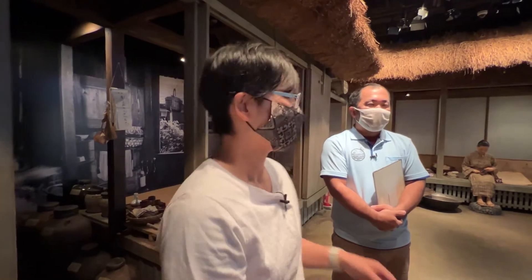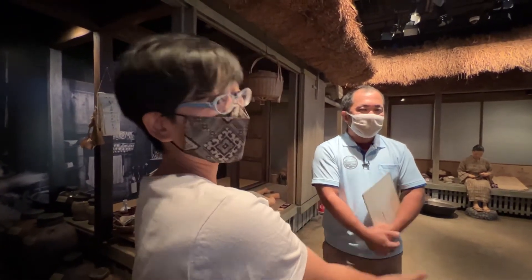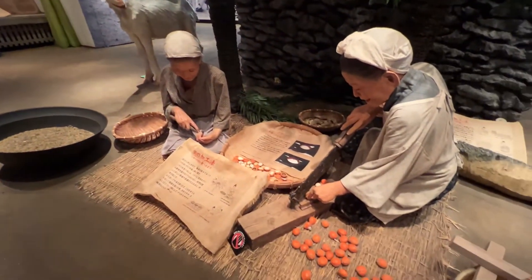There are some dolls that represent the daily life here. There are two old ladies, and this one is cutting some fruit.